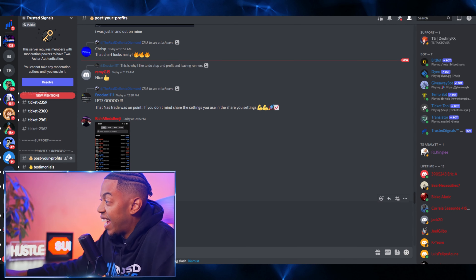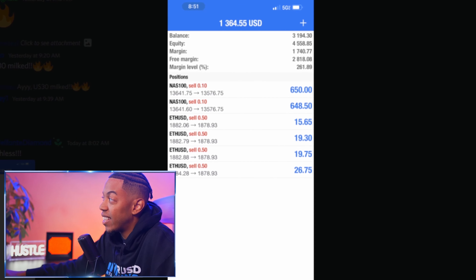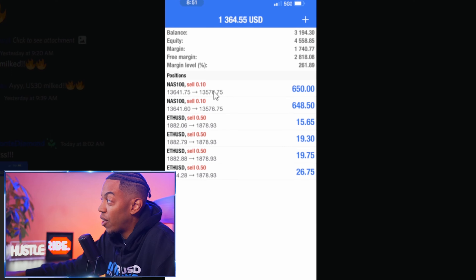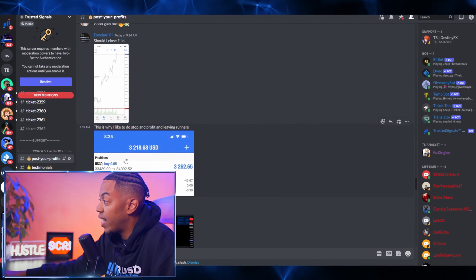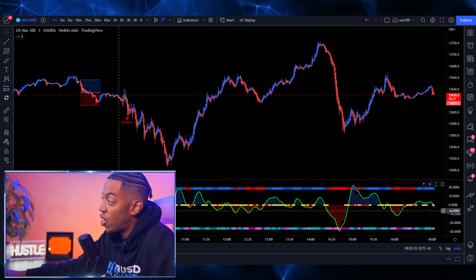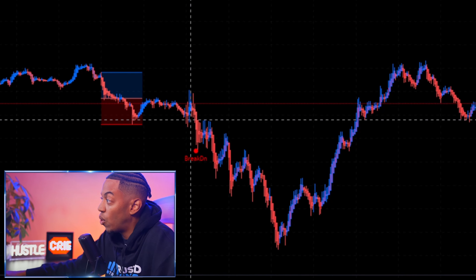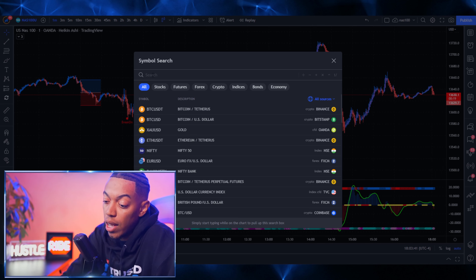If you don't believe me, let me go ahead and show you the results in the Discord of people who are using Trusted Signals right now to literally win more trades. This is literally today in the chat — this person literally said they are speechless after making $1,300 trading NAS 100 and then Ethereum. This breakout indicator is literally crazy. This is our ambassador in Nokia, and he killed it — the breakout indicator gave a sell signal on NAS 100 and that person profited, as well as on US 30.